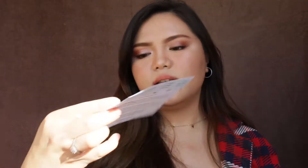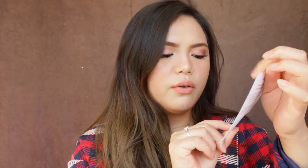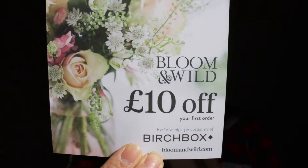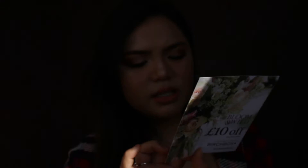There's another sheet in here. It has these little papers that you can cut off and it says 'a treat from me to you — five pounds off your first Birchbox.' They also have a ten pounds off for Bloom and Wild. If you want to buy flowers from that brand, the code gets you ten pounds off, and it's valid until the 31st of December.